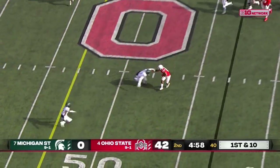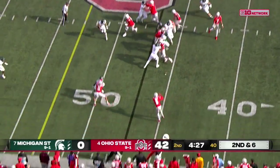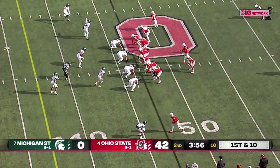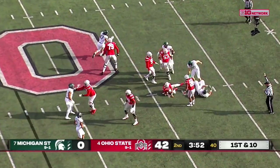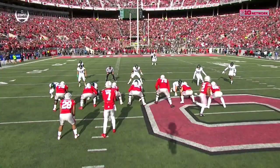The first down throw — check it down underneath. Williams is knocked down. This is Wilson, 450 plus yards of offense. Stroud that time didn't get rid of it quickly — Maverick Hansen on the sack, just the 12th the Buckeyes have given up this year.